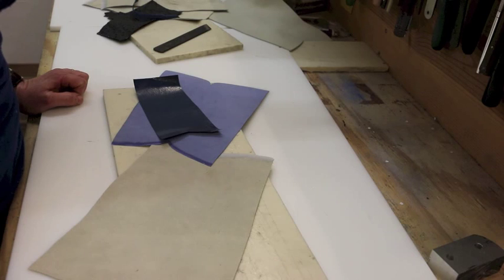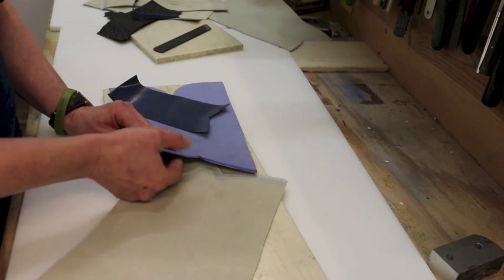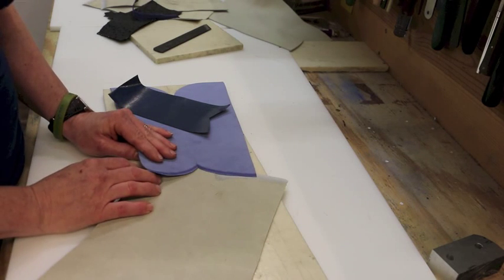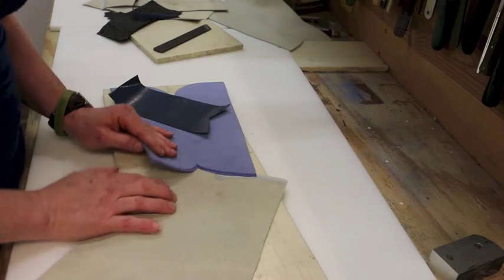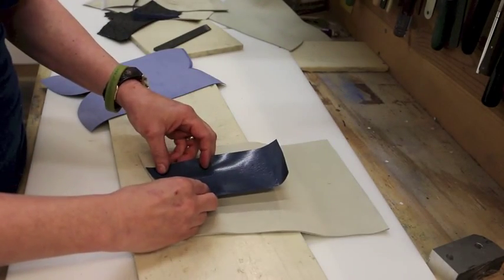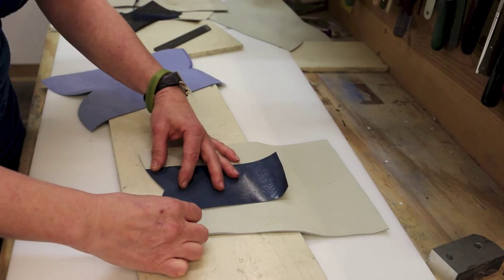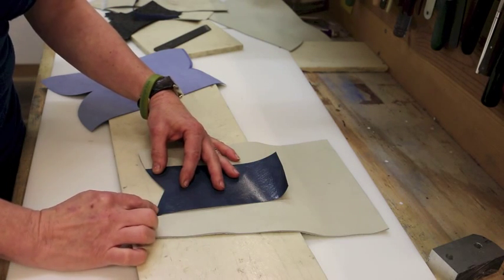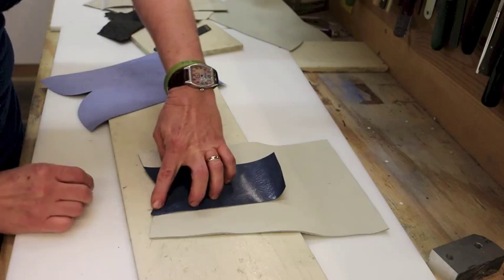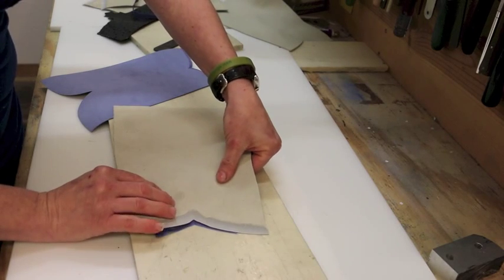There's one more thing I want to talk about while we're discussing skiving. Anyone who's ever skived knows it can be a difficult thing to learn and to master — it's not easy to get this lovely feather edge at the edge of a piece of leather. So once you get it, don't stack your skives. If I were going to put this heel slide on, I wouldn't line up the edges. I skived these so they're super thin on the edges, and if I stack them right on top of each other it may still be thin but it's twice as thick as it was. So when I glue this piece on I'm going to drop it about an eighth of an inch from the edge, so my skives won't be right on top of each other.